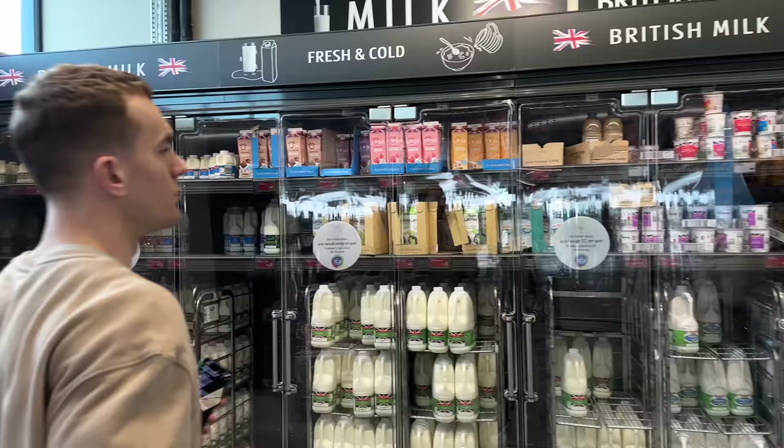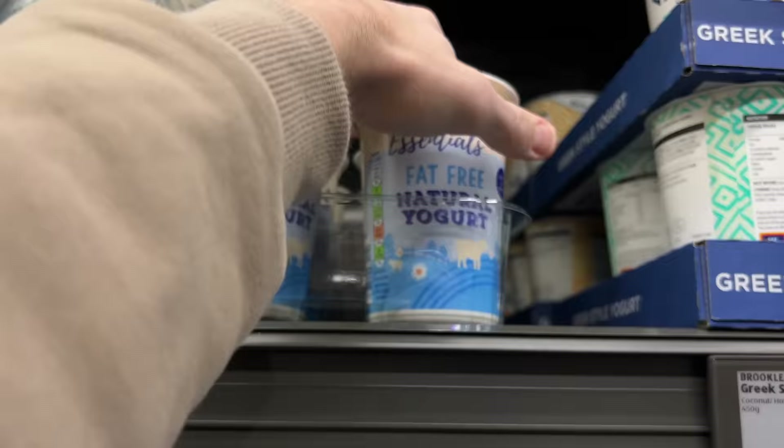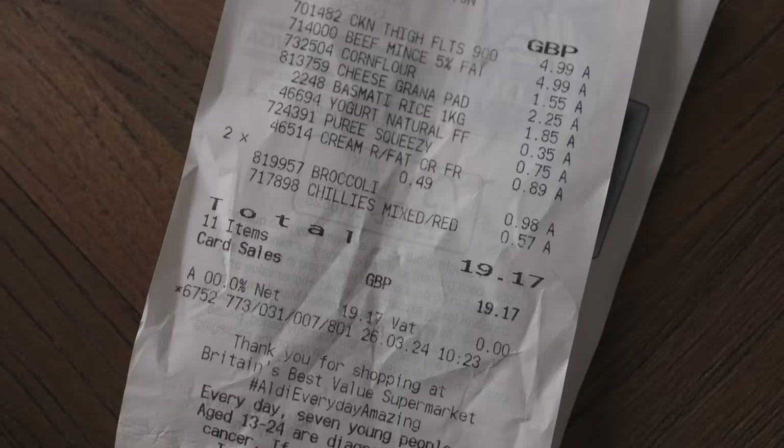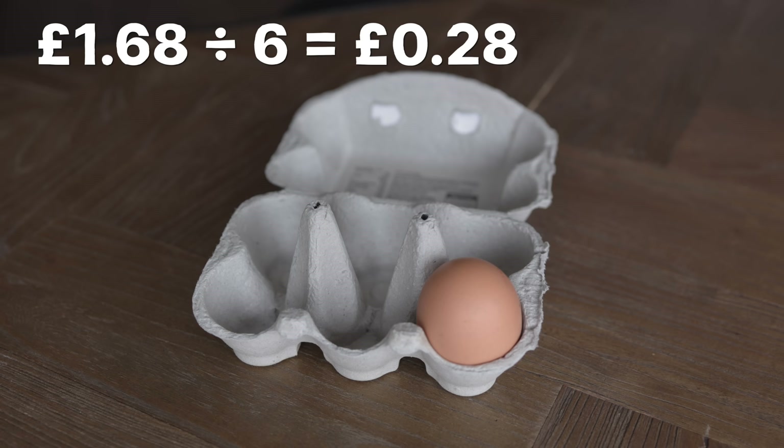Almost all ingredients were purchased from Aldi, and when calculating the cost of each meal I have sometimes used proportional costs, but only where it's realistic for you to keep and use whatever isn't required in the recipes. For example, if six eggs cost £1.68 and we use one, I'd say that cost you 28 pence because you get to keep the rest. However, for items where you might not be likely to use whatever remains, I've added the total cost just for fairness.